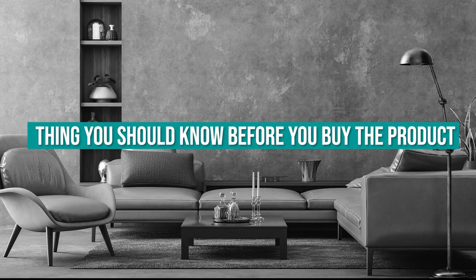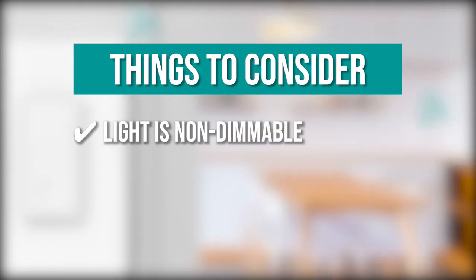Keeping all of that in mind, the thing you should know before you buy the product is: the light is non-dimmable through this light switch.